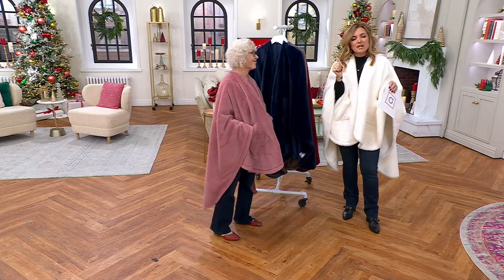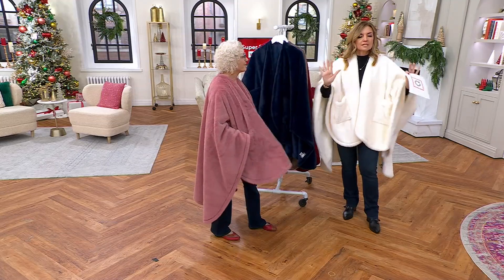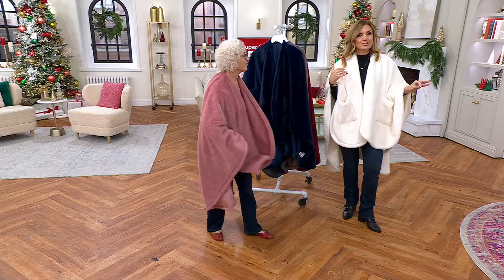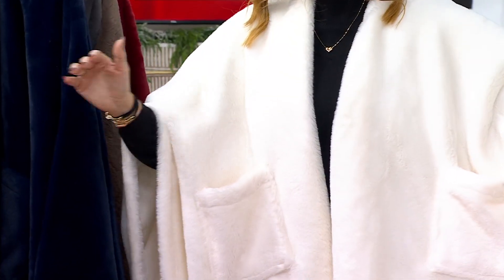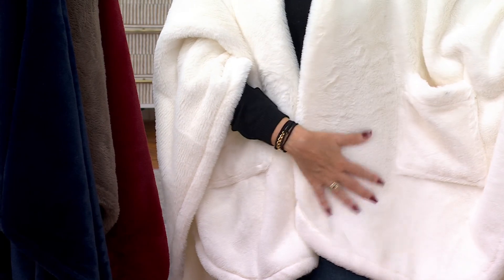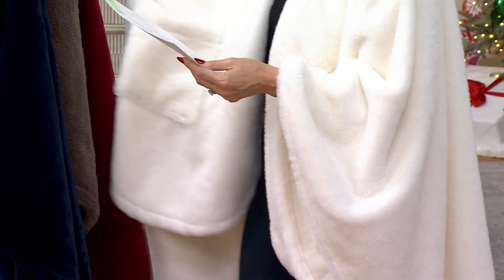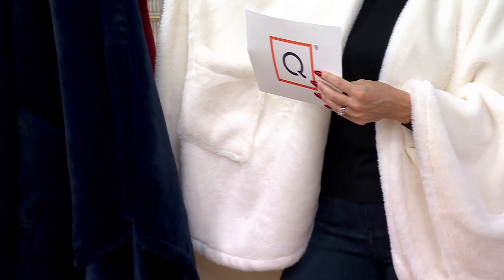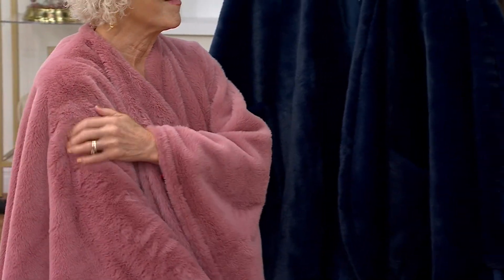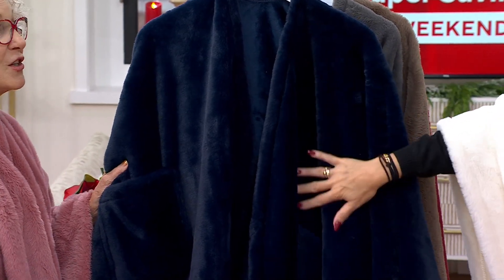When you think, 'I'll wait until after Thanksgiving to start holiday shopping,' you have zero time left. So if you see a good deal, it is far from early to be shopping for holiday gifts. The cream color is that almost snowy white — and because these are machine washable, we're not afraid to get that nice ivory. You are wearing it in rose — such a pretty, mauvy pink.